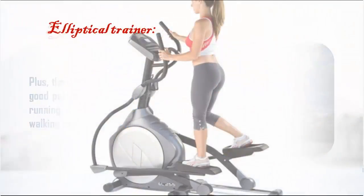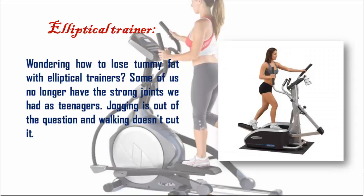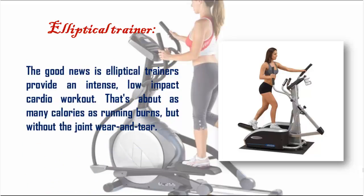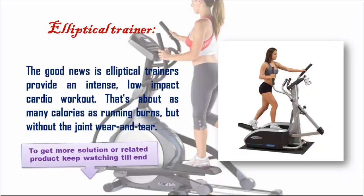Elliptical trainer: wondering how to lose tummy fat with elliptical trainers? Some of us no longer have the strong joints we had as teenagers — jogging is out of the question and walking doesn't cut it. The good news is elliptical trainers provide an intense, low-impact cardio workout that burns about as many calories as running, but without the joint wear and tear.